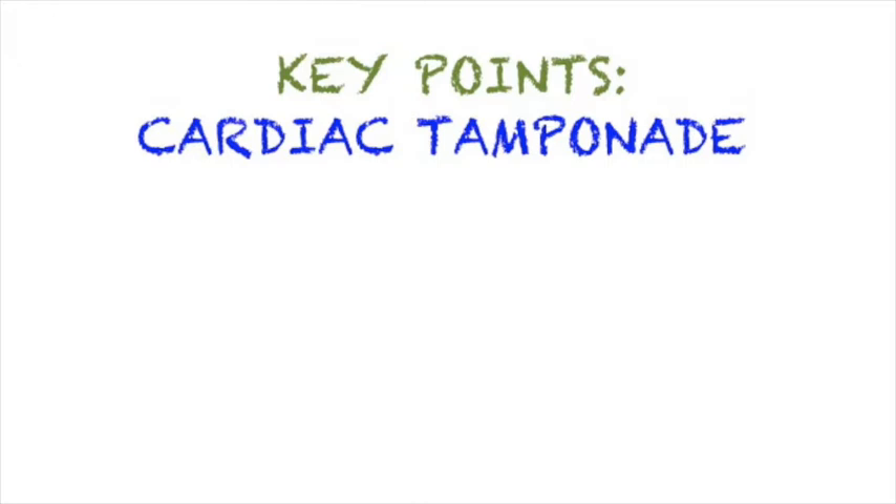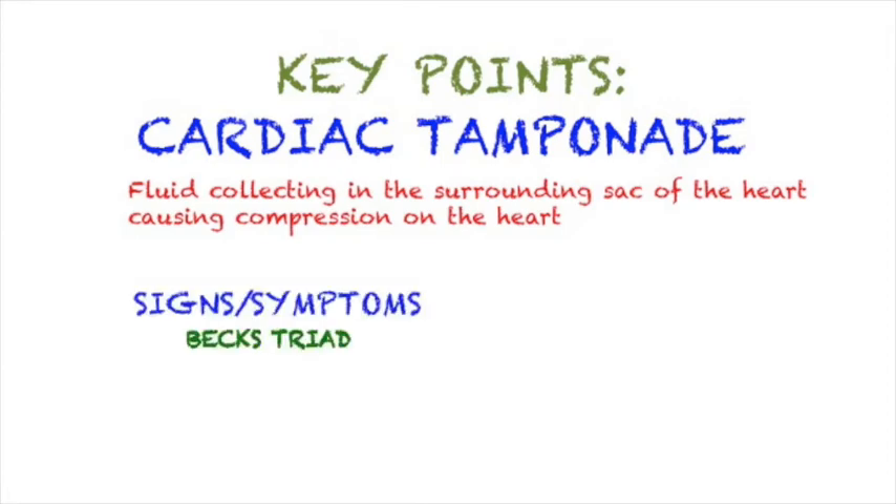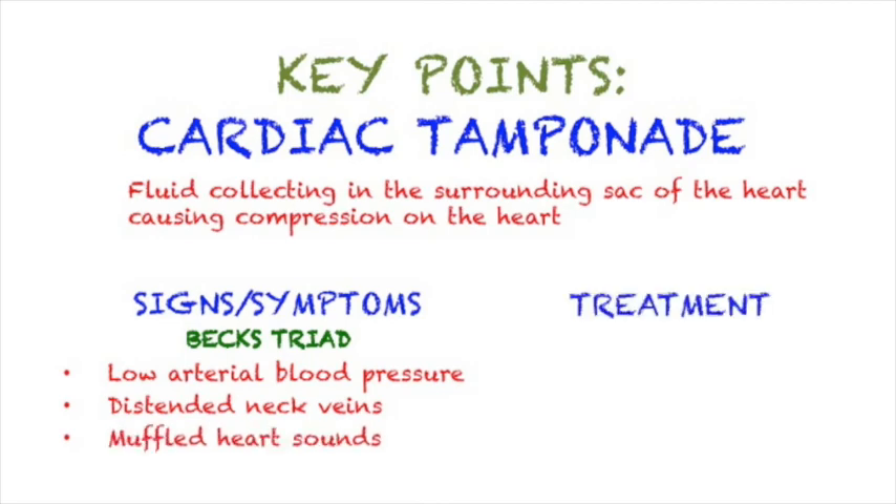The key things to remember: cardiac tamponade is when blood gets into the pericardium and puts pressure on the heart, keeping it from properly filling. Signs and symptoms to remember are Beck's triad — hypotension, JVD or distended neck veins, and muffled heart sounds. Treatment is pericardiocentesis and ultimately surgery in the OR to fix the underlying cause.